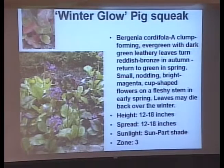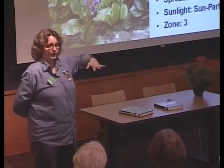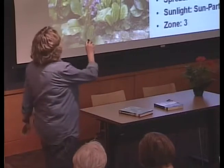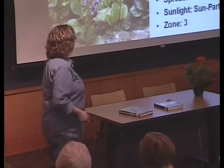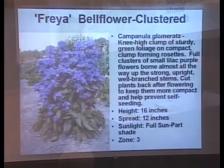This is pig squeak — the reason it's called that is you take its leaf, rub it, and it goes oink, oink, oink. It has chartreuse leaves when it comes up, blooms really early in the spring, and after it blooms you've got a nice ground cover of foliage. In the fall it turns burgundy. You can squeak the leaves — it's fun!